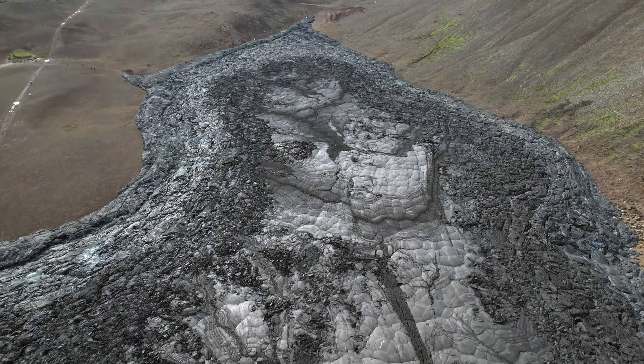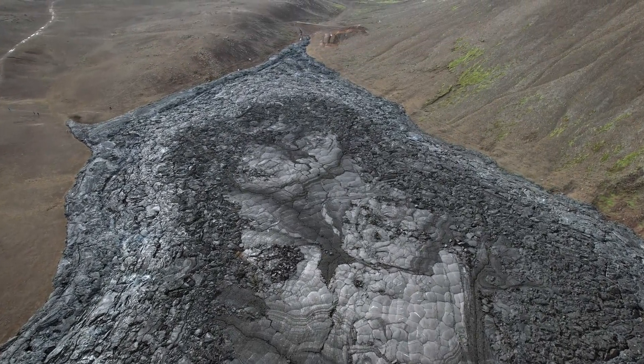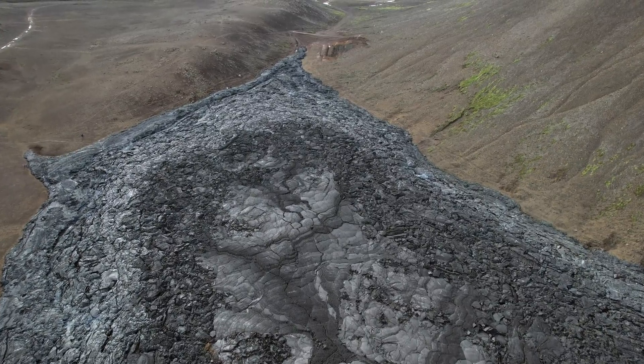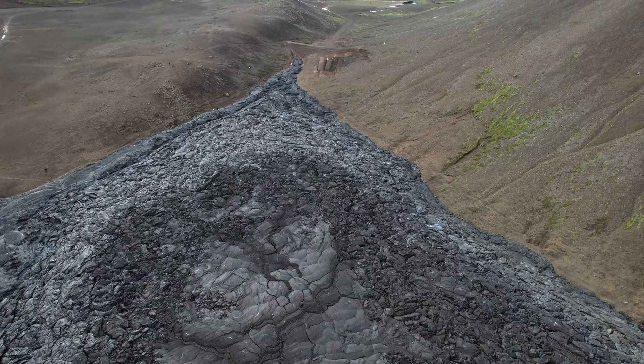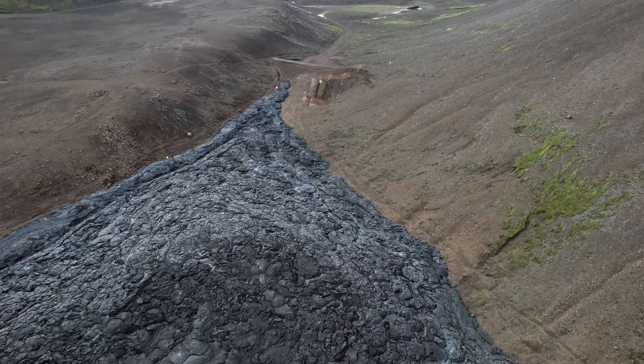Hello and greetings from Iceland. This is just a short update covering the earthquakes since January 1st. Even though things may seem calm for some, things are more or less as I predicted when it comes to the Reykjanes Peninsula.